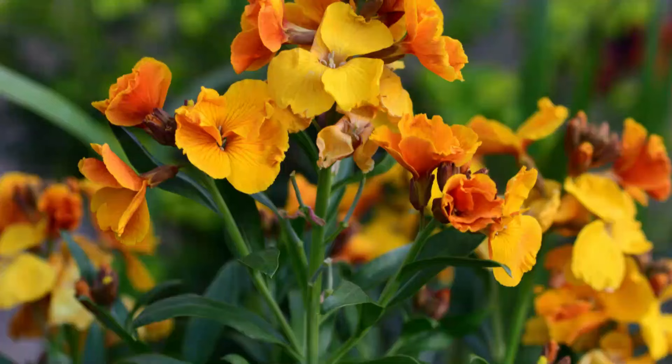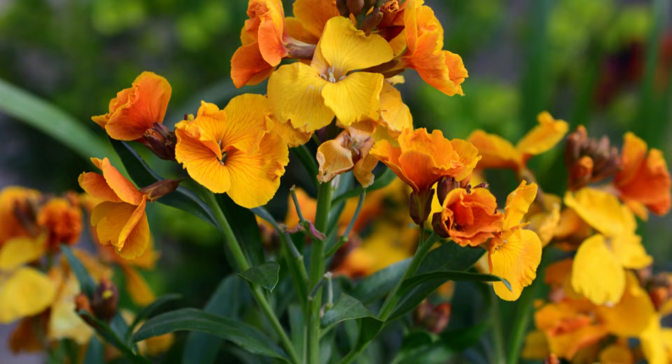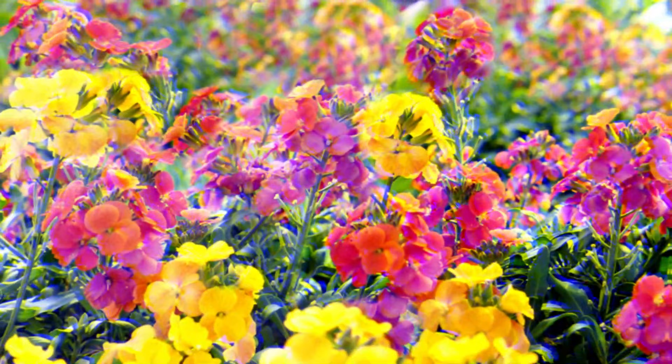Number 12: Wallflower. Known for their beautiful colors and sweet fragrance, wallflowers are short-lived perennials and require occasional watering. Flowers appear in spring and summer in clusters.